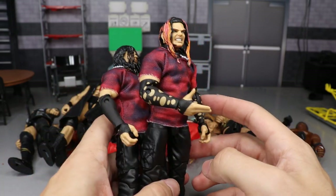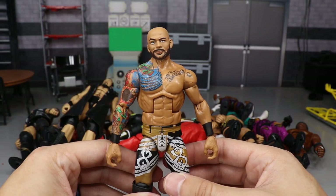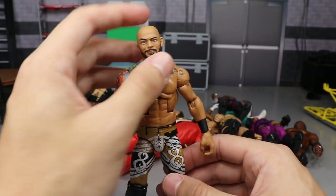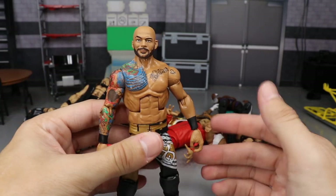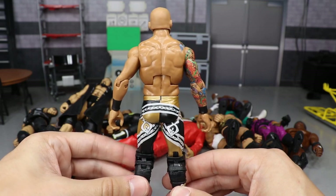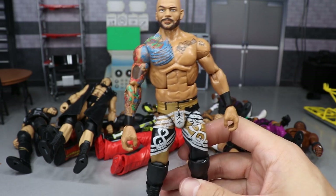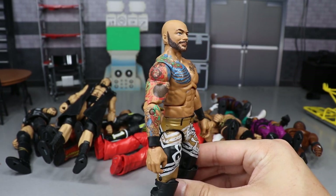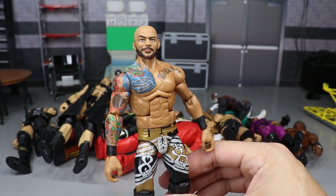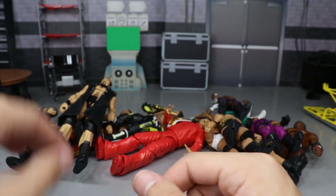Moving on to Elite Series 69 — probably the best series ever — we have what I think is overall one of the best figures Mattel has ever made: the Elite 69 Ricochet. The headsculpt, the torso, the tattoo detail, the attire — everything from head to toe is just wonderful. It's a perfect representation of Ricochet and that's all you can ask for. This is definitely going to be in the top 10 figures of the year; I may even make a separate top 10 video.